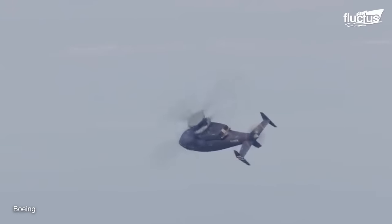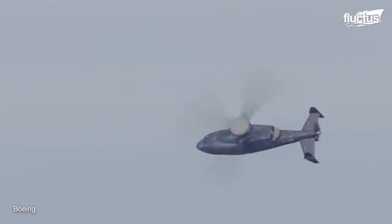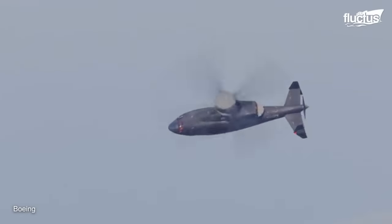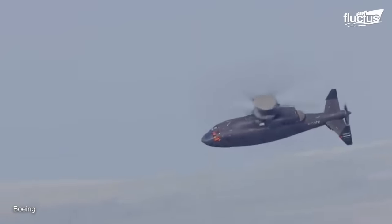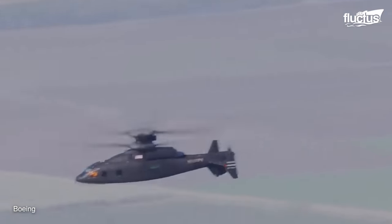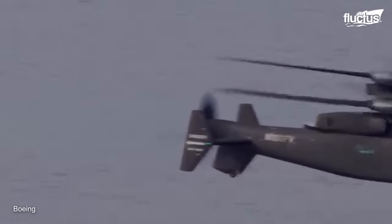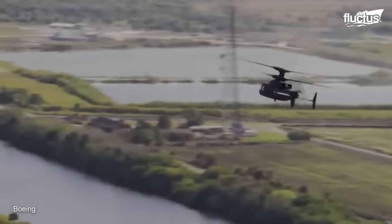In one test, testers clocked the aircraft at more than 270 miles per hour. No doubt, this will play a huge role in its potential success should it be adopted by the U.S. military.